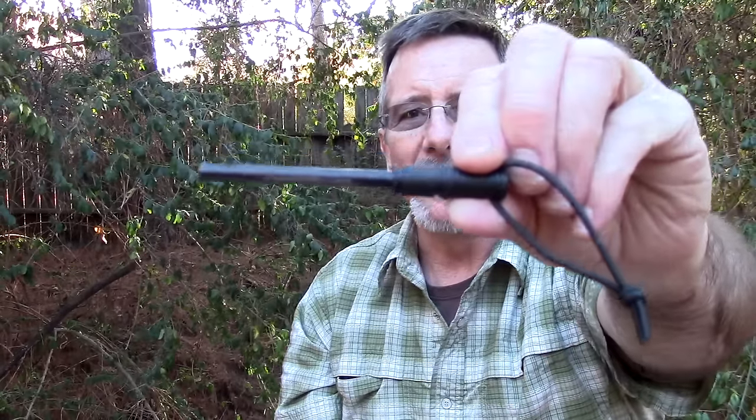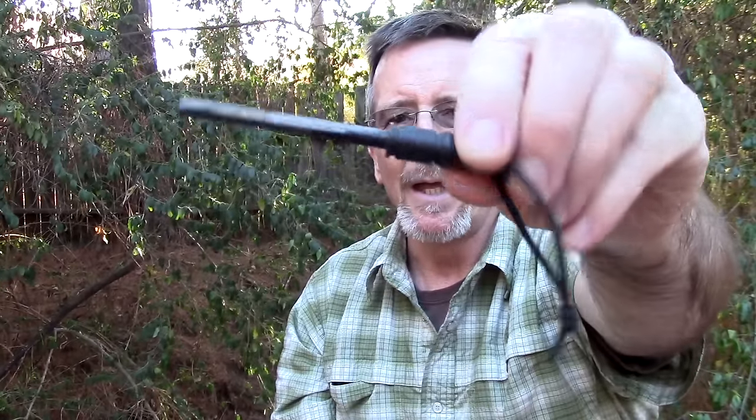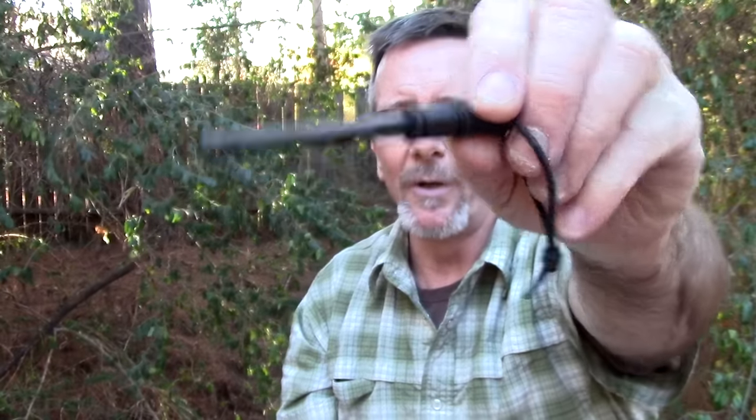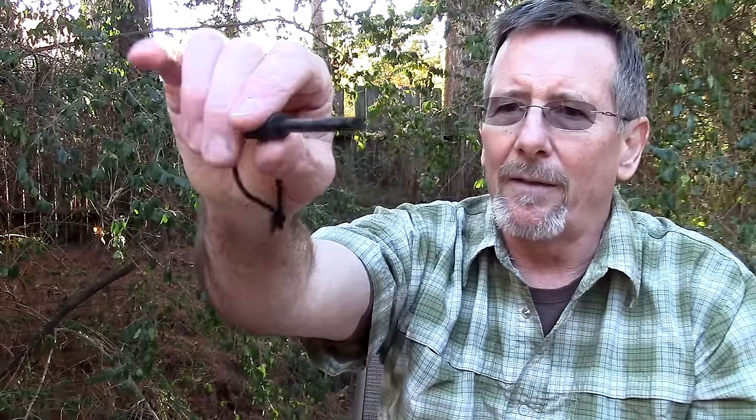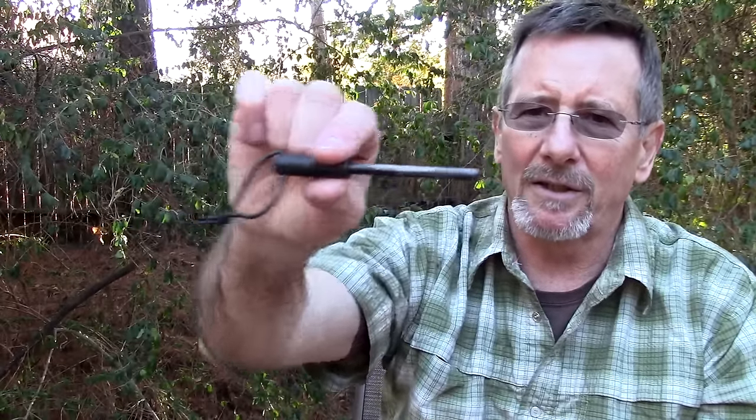Finally, last but certainly not least — for $6 on Amazon, that's the Strike ferro rod. This one has had some use to it, you've seen it on my videos plenty of times. I really like these — they throw gobs of molten sparks. They're the softer kind of ferro rod, $6 bucks. This would be a great gift for somebody.